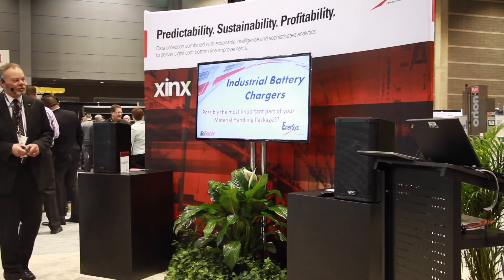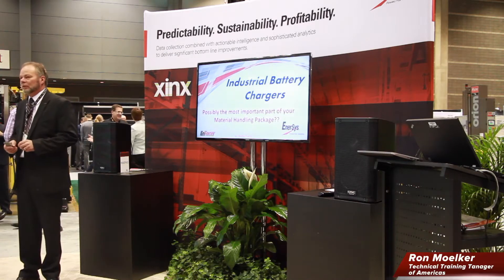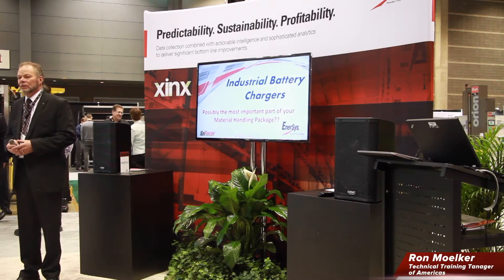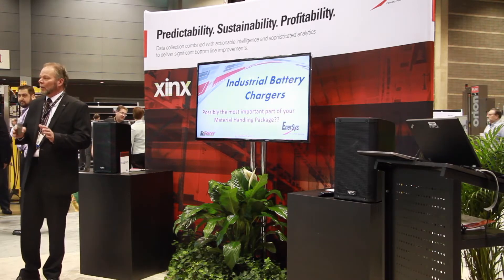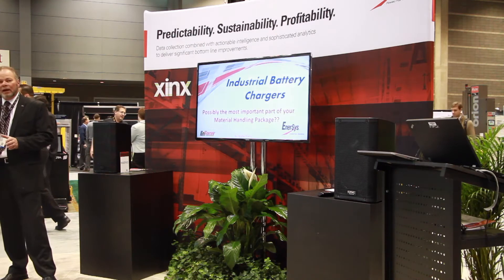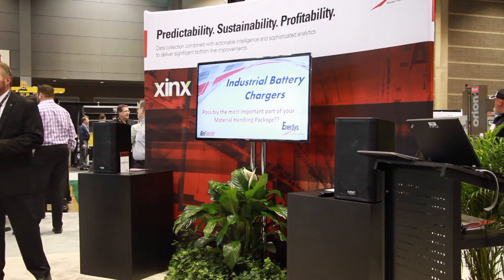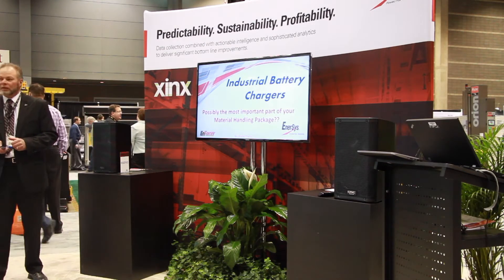We're going to cover battery chargers for a little bit here. There have been a lot of changes in the battery charger world in the last five to seven years, a lot of changes in the last two years. I want to kind of go back through battery chargers — where we came from and where we are today. This is kind of a quick overview of what chargers are doing today versus what they did.